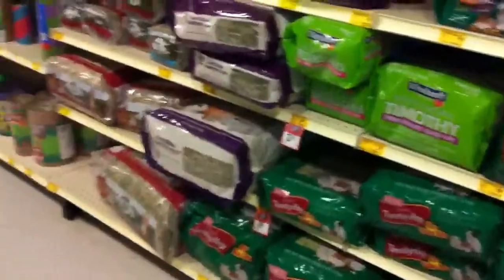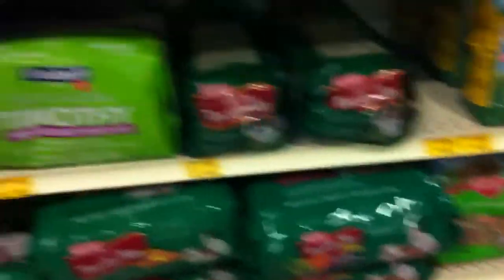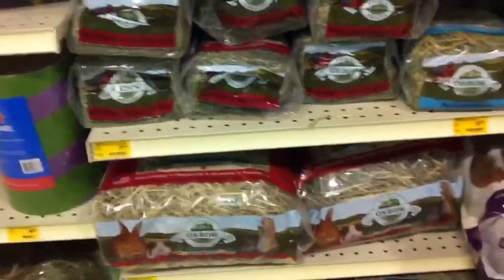This must be something either new or it's only carried in the States. They even have more hay selection than me — we only have two types of hay: we have the purple bag and the KT. That's it, just the two, and we don't carry Oxbow.